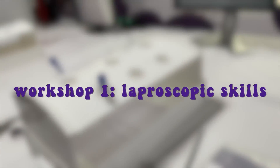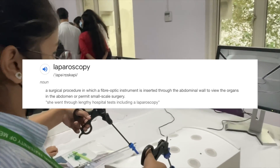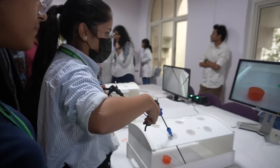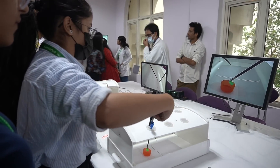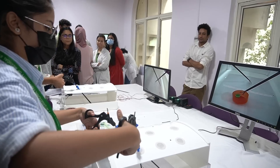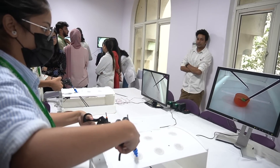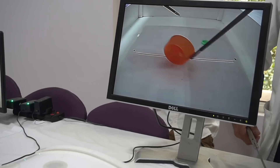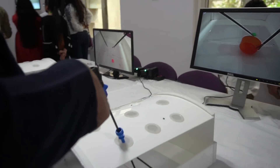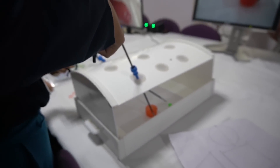The first workshop was about laparoscopy. Laparoscopy is a surgical procedure in which we put a camera inside the abdominal cavity of the patient to visualize the organs in the abdomen, and it permits small-scale surgery without needing a very huge incision. Here we were taught how to lift objects and how doctors actually perform laparoscopy using these instruments by visualizing the cavity through a camera screen.